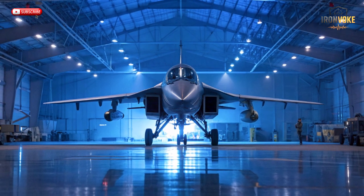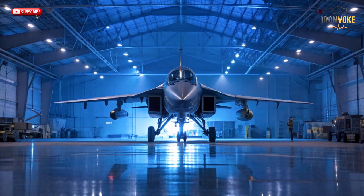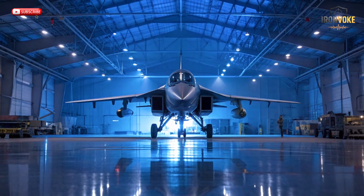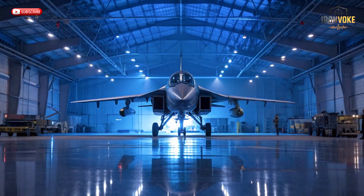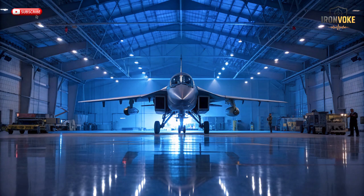The M346 Lavi isn't just an aircraft — it's a symbol of progress. In a world where technology and human skill must work hand in hand, this jet shows how innovation can make training safer, smarter, and more effective. It bridges generations of pilots from rookies to veterans by offering a platform that evolves with each mission. Its digital systems, realistic performance, and adaptability prove that the future of air power begins in the classroom sky. Nations around the world see the M346 not as a secondary plane, but as a strategic investment — a way to prepare pilots for the challenges of next-generation warfare without ever crossing the line into danger.